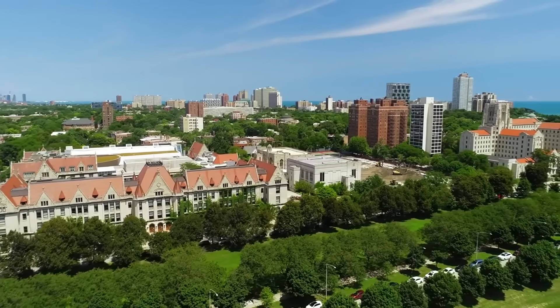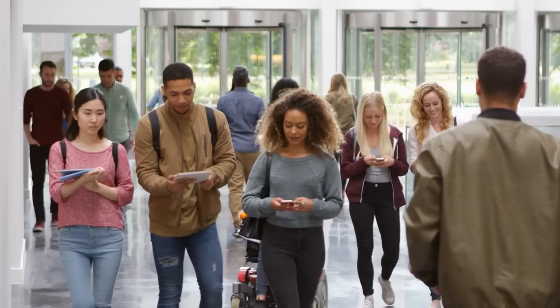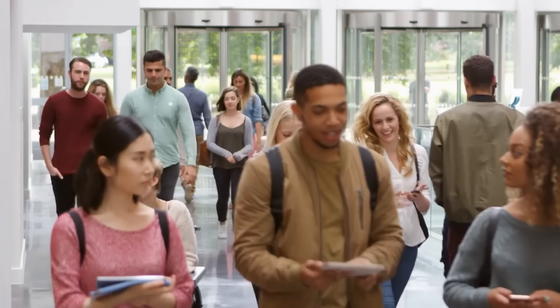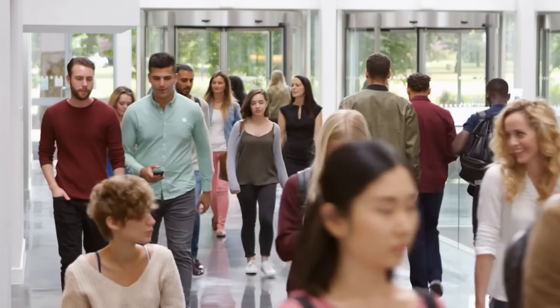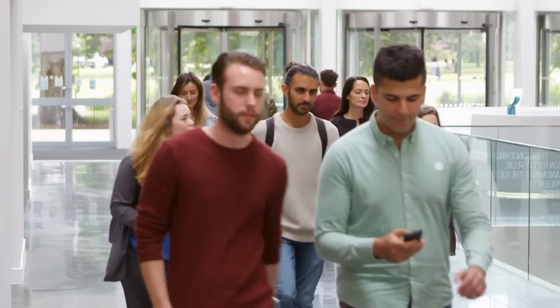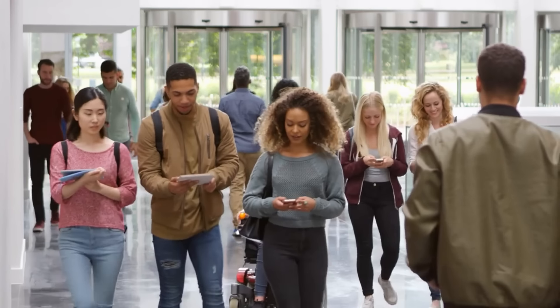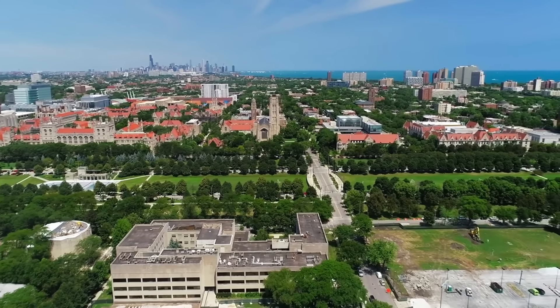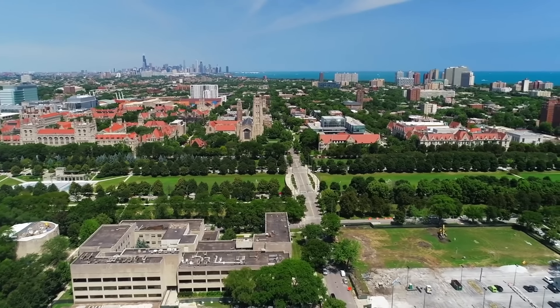Chicago is home to some of the smartest folks around, thanks to institutions like the University of Chicago, Northwestern University, the University of Illinois at Chicago, and the Illinois Institute of Technology. They're not just great places to learn — they're where Nobel laureates probably argue about the best pizza in town.